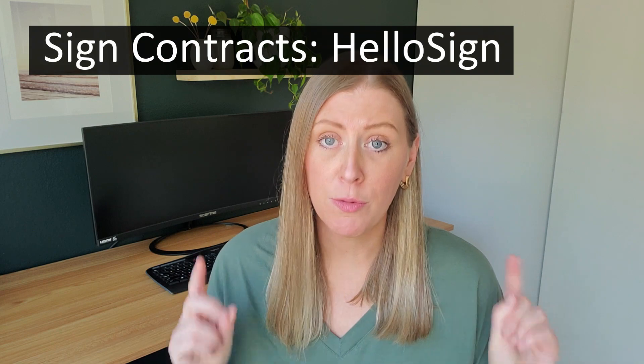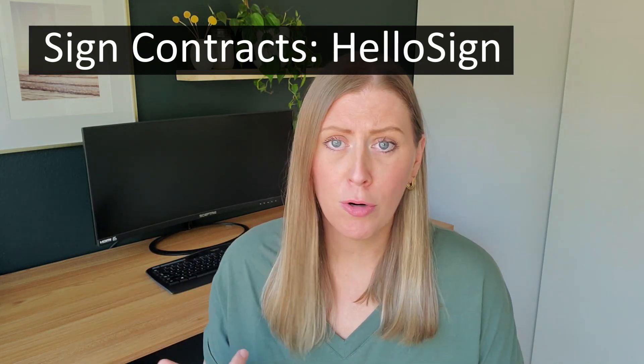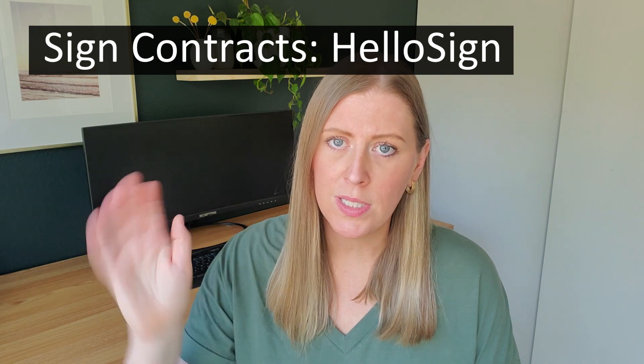When you first get a client, how are you going to have them sign the contract remotely? I personally use HelloSign. There are other similar programs, but it's really easy — you just upload the contract, make little boxes where you want them to sign, send it off to them, and it gives you both a copy. I have a dedicated video about that linked in the description box.